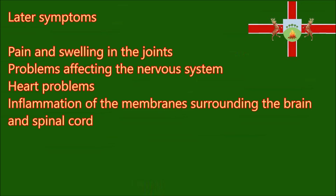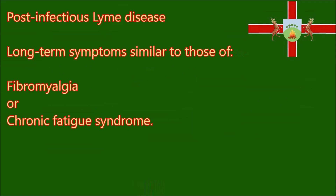Later symptoms: more serious symptoms may develop several weeks, months or even years later if Lyme disease is not treated early or left untreated. These include pain and swelling in the joints, problems affecting the nervous system, heart problems, and inflammation of the membranes surrounding the brain and spinal cord. Some of these problems can be treated, although the longer it takes to get treatment, the harder it is to recover. Some people go on to develop long-term symptoms similar to those of fibromyalgia or chronic fatigue syndrome. This is known as post-infectious Lyme disease. Doctors still don't know for sure what causes this.